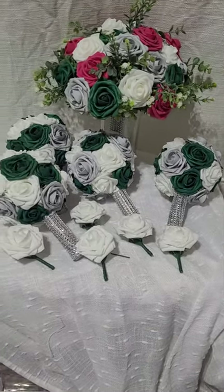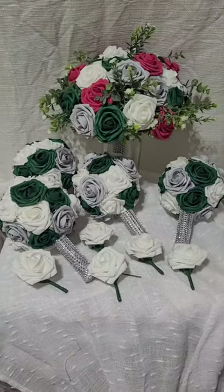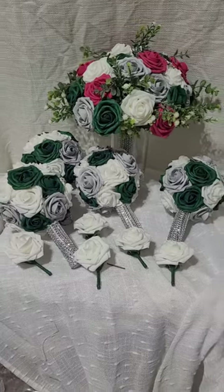This one is our glam and greenery bouquet. It doesn't have the glam to it right now — I'll be adding the glam later — but this one includes bridesmaid bouquets and boutonnieres.